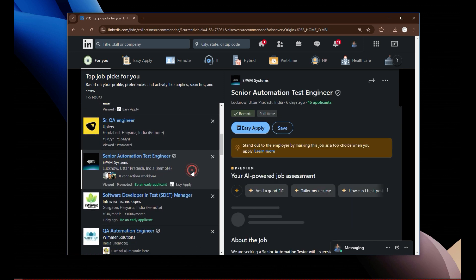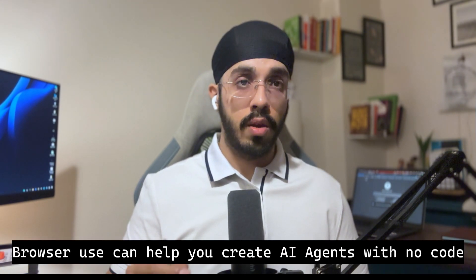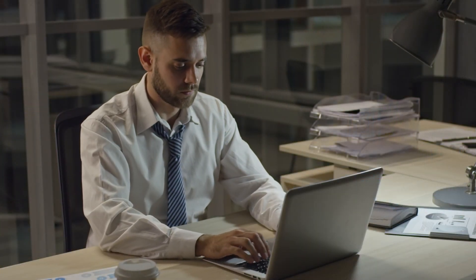That open source project is Browser Use, and I've already posted one video on how you can set it up on your machine, so you can definitely check it out. But I don't encourage people to use AI agents to apply for jobs, because at the end of the day a job posting is for a human, not for an AI agent. That said, a lot of people are already using it, which is why I'm telling you that using LinkedIn Easy Apply is definitely wasting your time.